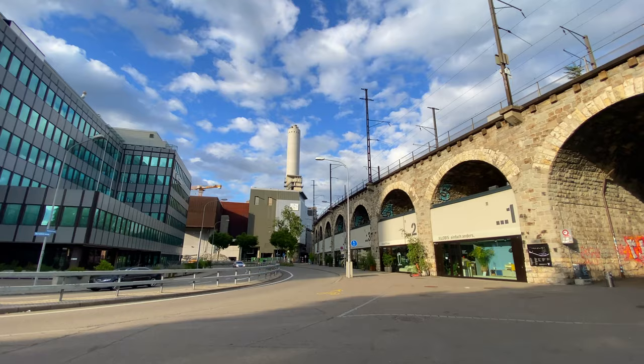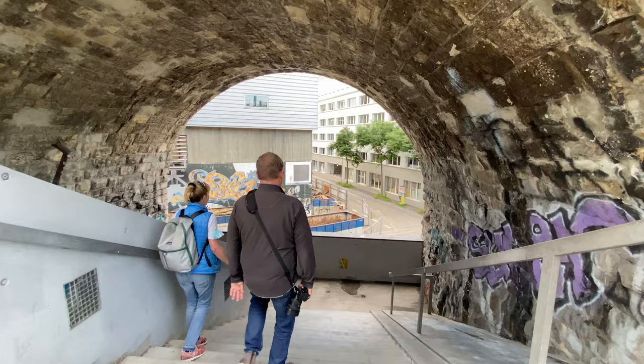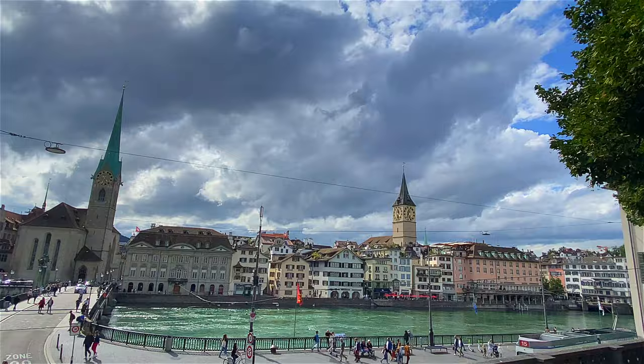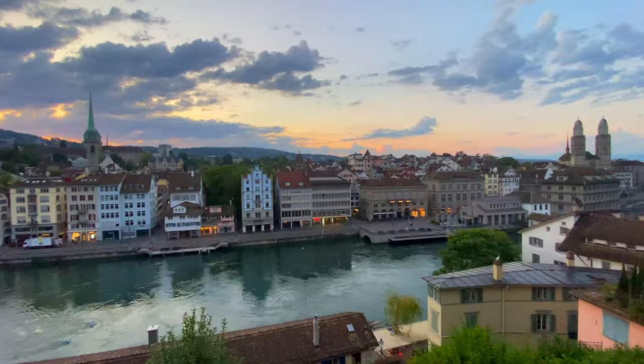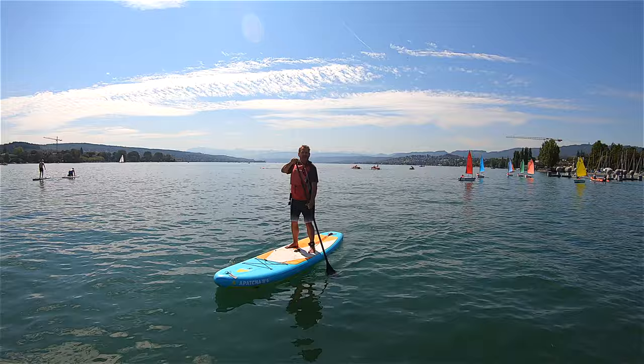We highly recommend taking a city tour for an insider's guide to Zurich. Visit Zurich offers Old Town walking tours to explore hidden alleyways and popular attractions as you learn about the history and become acquainted with all its top attractions. If there's one thing you gotta do in Zurich, it's get on a paddleboard on Lake Zurich.